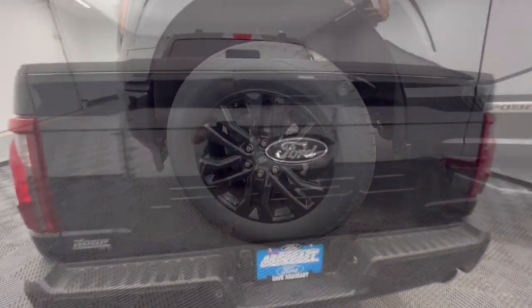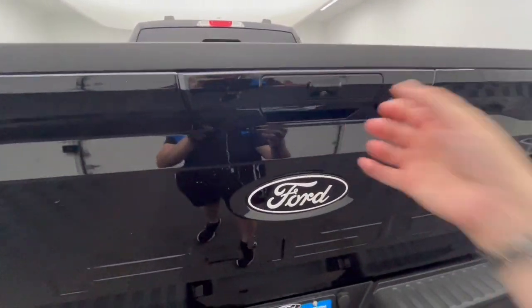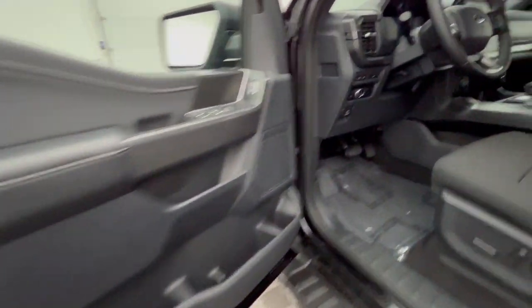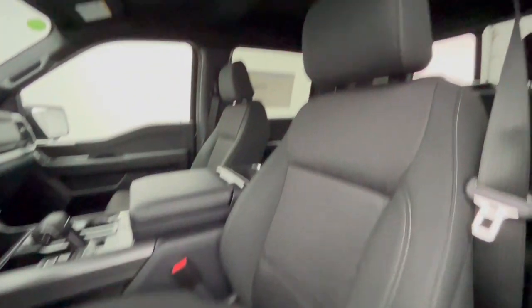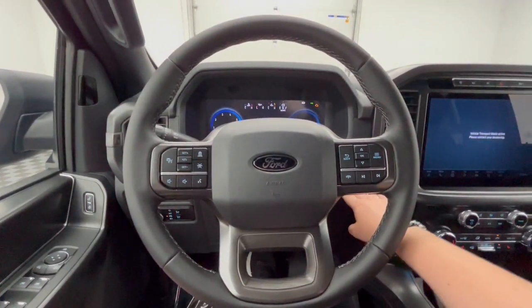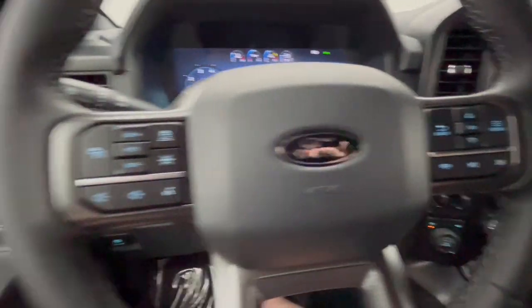The following are some of this vehicle's highlighted options: Navigation system, keyless entry, fog lamps, adaptive cruise control, chrome wheels, heated mirrors, satellite radio, electronic stability control, dual zone AC, power driver's seat.